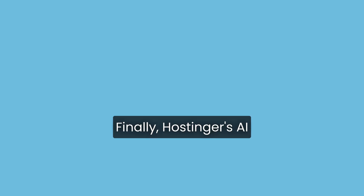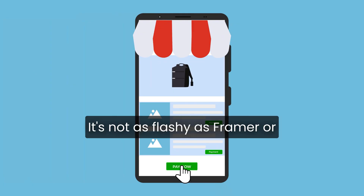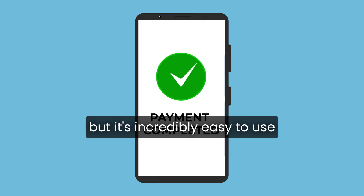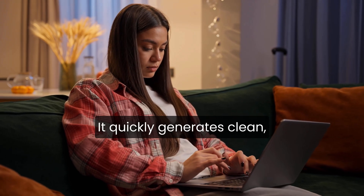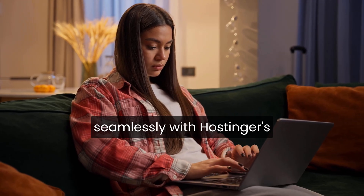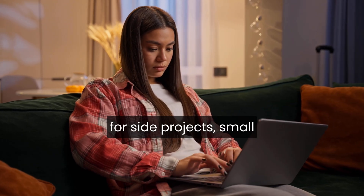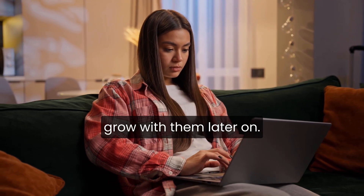Finally, Hostinger's AI website builder, formerly Zyro, deserves a mention. It's not as flashy as Framer or as customizable as Wix, but it's incredibly easy to use and truly free to get started. It quickly generates clean, simple sites and integrates seamlessly with Hostinger's hosting services. This makes it a practical choice for side projects, small businesses, or anyone who wants a no-frills builder that can grow with them later on.